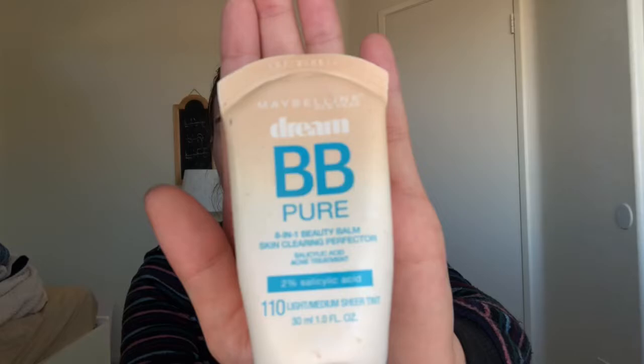I put the Murad lotion all over my face. It's actually pretty thick so it's great for the winter that Southern California is having right now. Then I use the Maybelline BB cream — mine has two percent salicylic acid and it's in the shade 110 light medium. I just get it from Target. None of my products are high-end because I buy most of them with my own money and I'm 14 and I can't work.